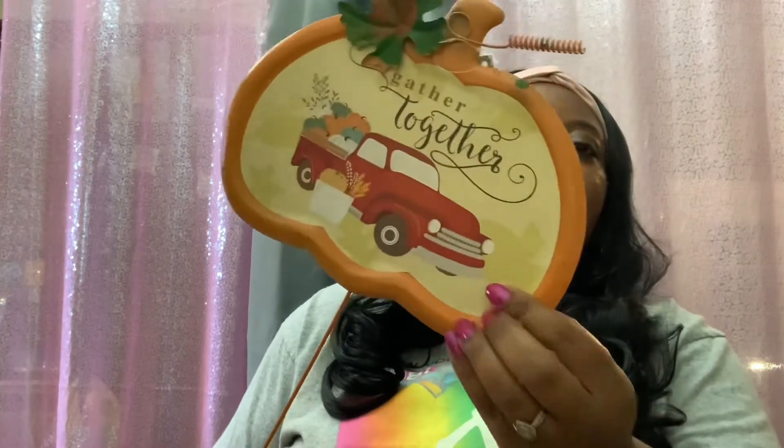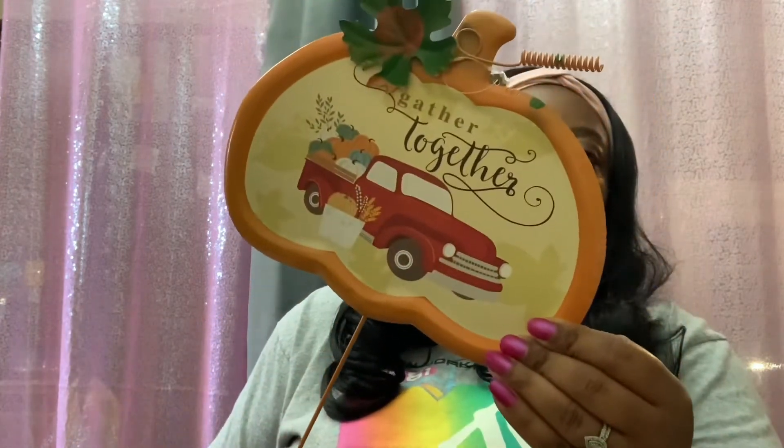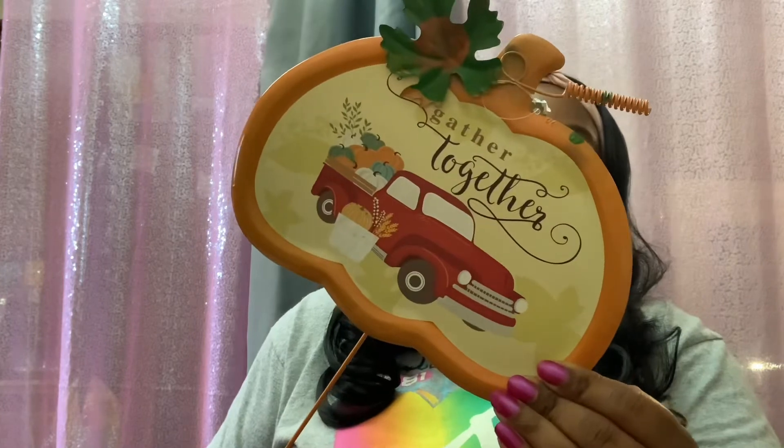I also picked up a sunflower stake, which I thought was super cute, and then I grabbed a 'Gathered Together' sign featuring a pumpkin and a red truck — super super cute.